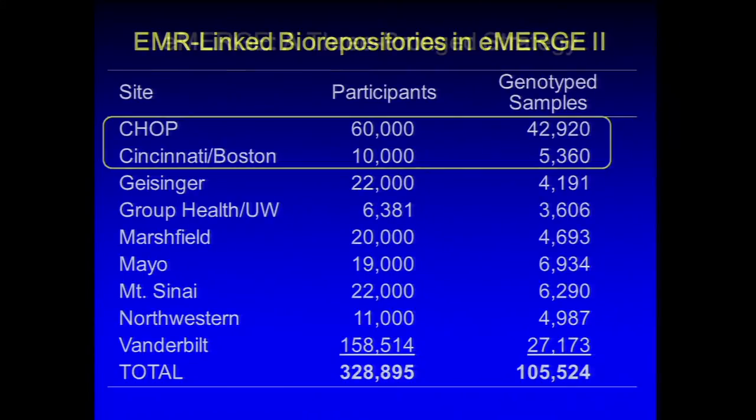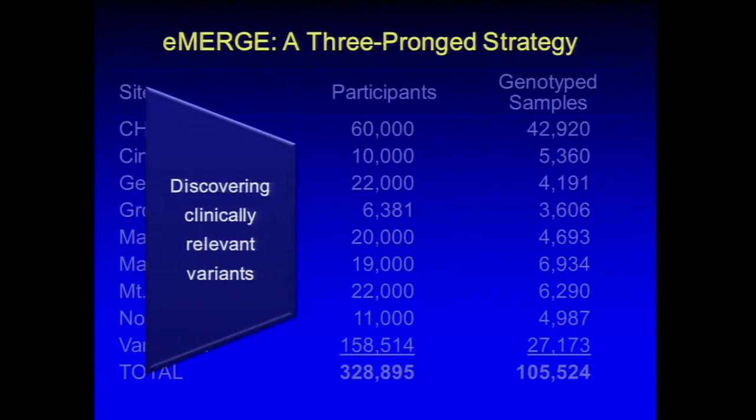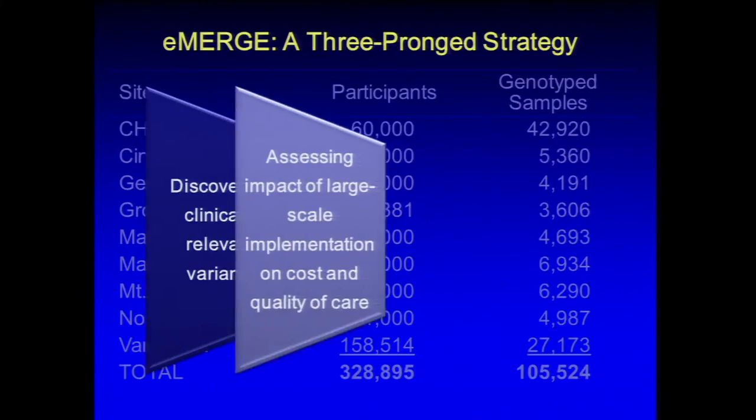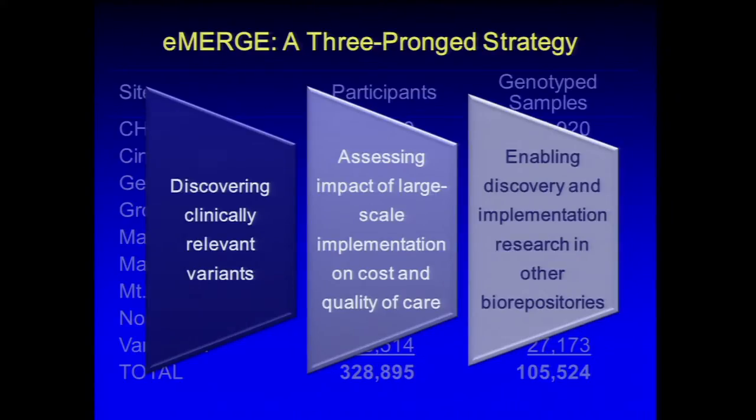These are the two pediatric biorepositories. Building on this infrastructure, we can follow the eMERGE three-pronged strategy: discovering clinically relevant variants, assessing the impact of large-scale implementation on the cost and quality of care, and enabling discovery and implementation research in other biorepositories. One of the things eMERGE did from the beginning was to make its tools, best practices, and guidelines available widely to the community.